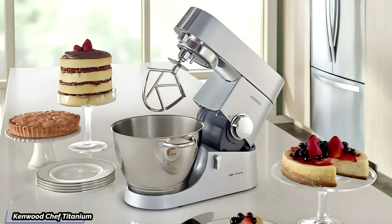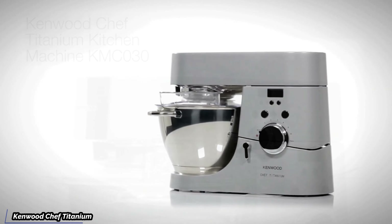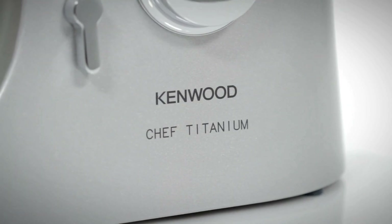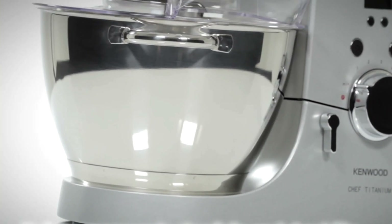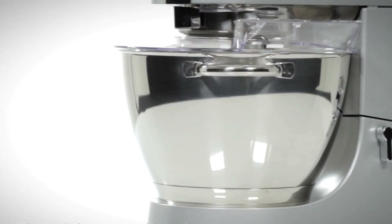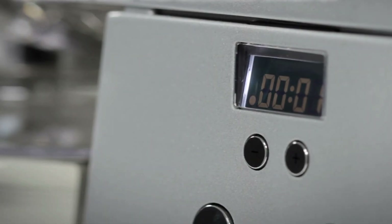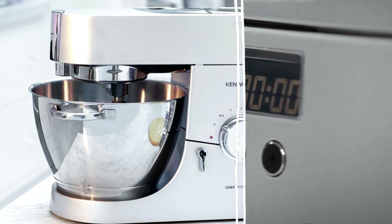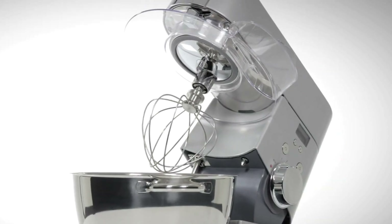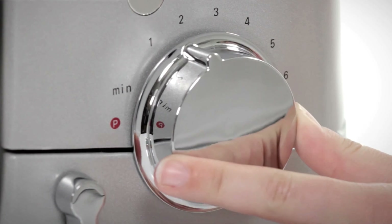Now let's talk about the Kenwood Chef Titanium. This stand mixer is not just any kitchen appliance — it's a staple in many households and professional kitchens alike. This one's a classic for a reason. Over the years, it has earned a reputation for reliability and versatility, making it a favorite among both amateur cooks and seasoned chefs. It's been around for donkey's years and it's still one of the best stand mixers on the market, because it combines timeless design with modern functionality. The solid metal body ensures the mixer can handle the rigors of daily use, and the motor is designed to deliver consistent power, whether you're mixing a light meringue or kneading a dense bread dough.